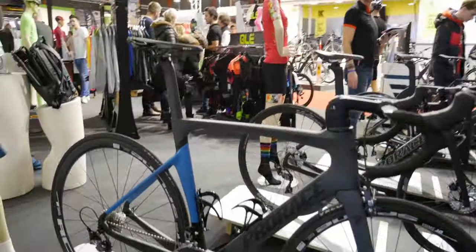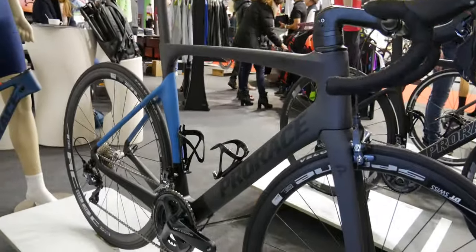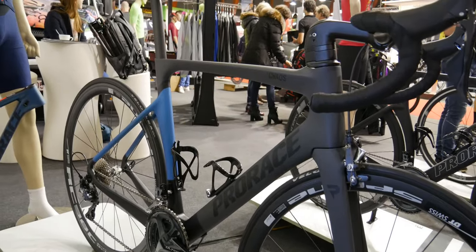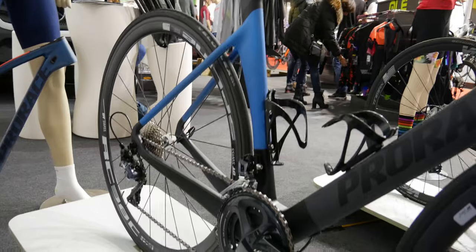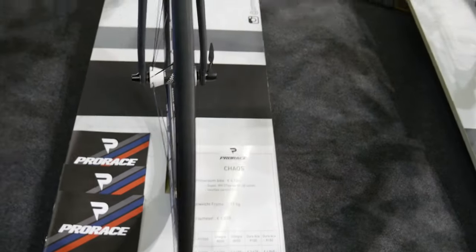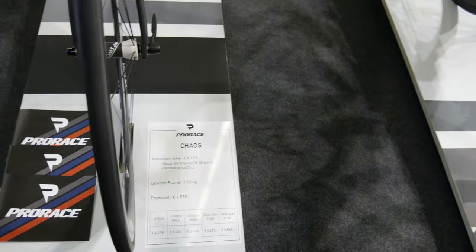I really liked the bikes just seeing them for the first time. The only thing I noticed is that the tires are super skinny, so comfort-wise I don't really know what that's going to be like — but they're very affordable, they look good, and I can't wait to get my butt on one.